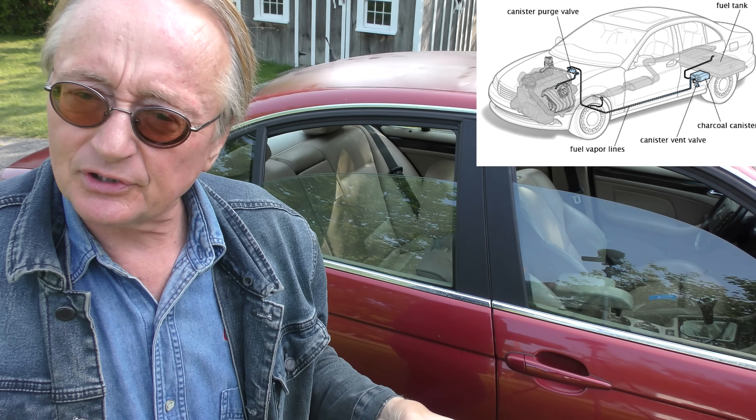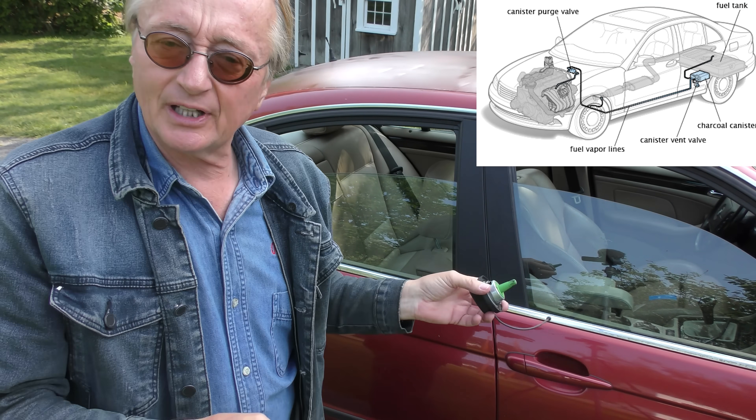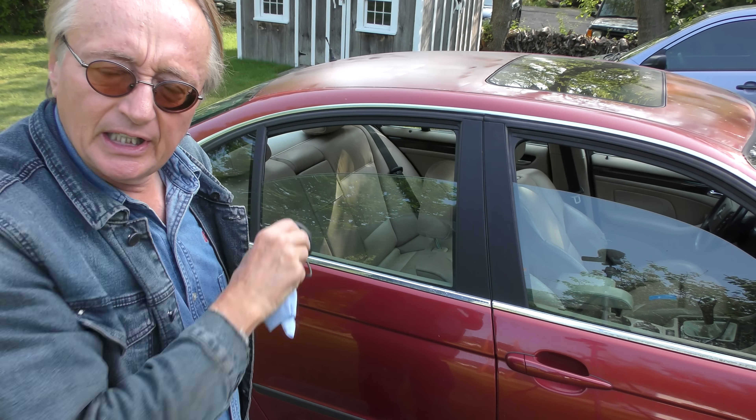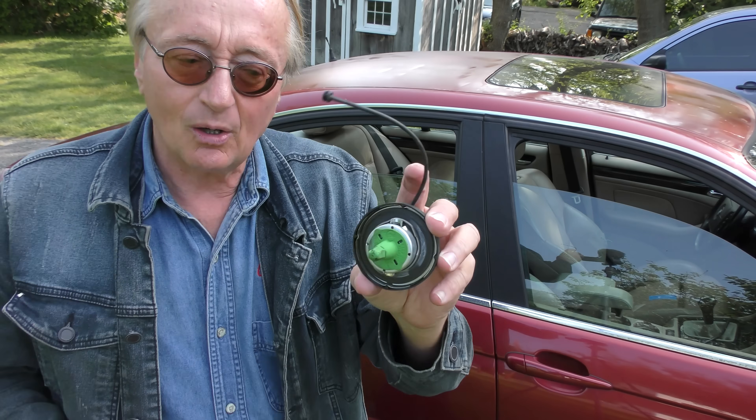Now you might think: how does a gas cap make the car idle weird when it's cold? Well, the anti-pollution system called the EVAP system — for the fumes in your gas tank — is very complex on BMWs. The system's always being monitored, and if this thing is leaking, it creates a vacuum leak which makes the idle go bonkers, often on a cold engine first thing in the morning. Later in the day it might not affect it much — everything's warmer, the gas is warmer. So pretty simple fix for an old BMW.